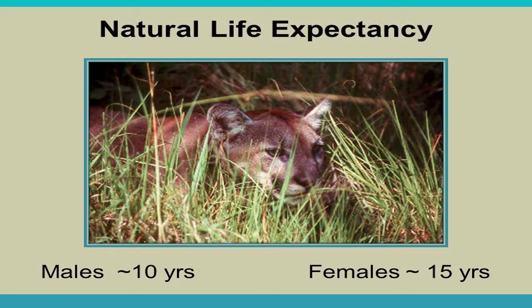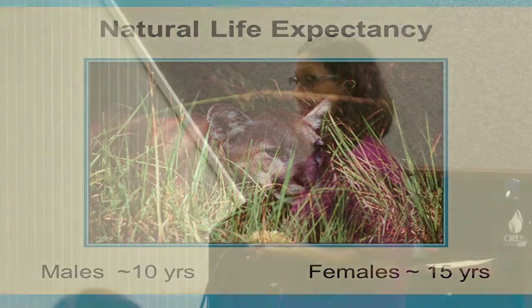Natural life expectancy for males is about 10 years; for females about 15. Males are therefore only reproductive for about six years of their natural lives, while females are reproductive for roughly twice that. Males likely live shorter lives due to larger ranges, more movement, and encounters with other males. Panthers are mostly solitary — males pair with females for about a week for reproduction but do not help raise the kittens.